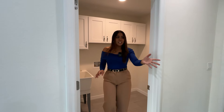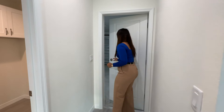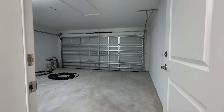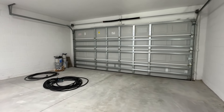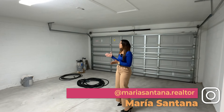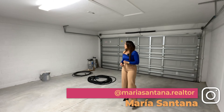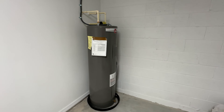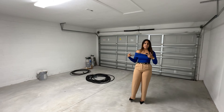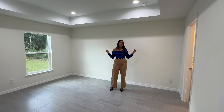Right here is going to be your garage — you guys will enter the property from the garage as well. It's a good size garage for two cars. Currently they don't have a door opener — not sure if that's going to be included. We also have a water heater in here; the AC unit is inside the property.